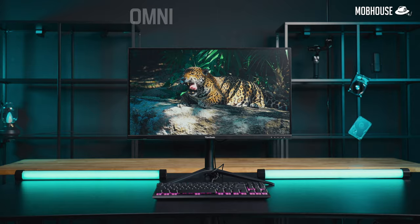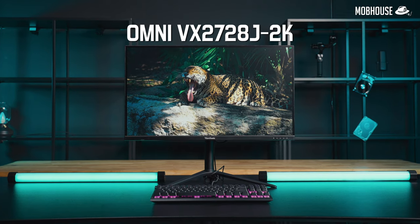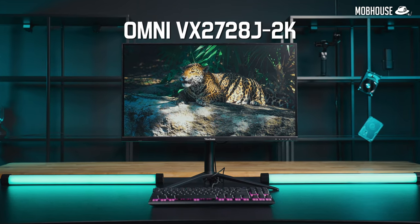And before we get into it, I'm not a console hater. I have a PS5 at home and an Xbox controller. But as a disclaimer, ViewSonic did send this VX2728J2K over for demonstration purposes, but everything that I'm about to say in this video is still valid in case you decide to buy any other monitor.